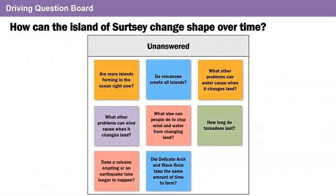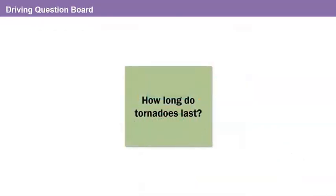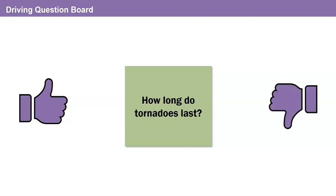Let's look at our driving question board. Here are our unanswered questions. I wonder if we can answer any of the remaining questions. Which questions do you think we can answer now? Point to the questions on the screen. Let's start with this question: How long do tornadoes last? Do you think we can answer this question? Give me a thumbs up if we have enough information, thumbs down if we don't.